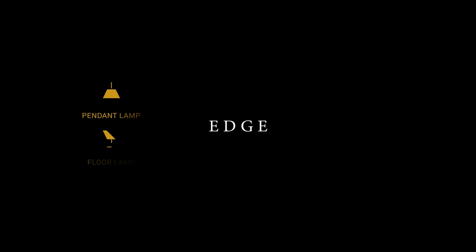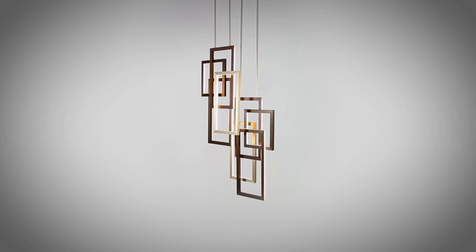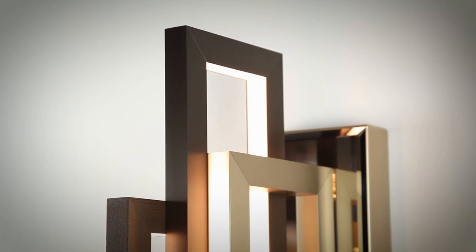A wonderful sculptural light like a spatial evolution of a Mondrian painting, this is Edge, the newest light from Oasis. Its bright LED lights reverberate on the straight lines of its structure materials: aluminium with bronze.